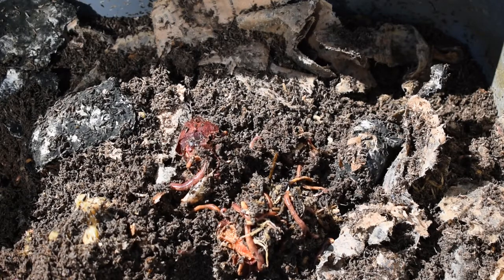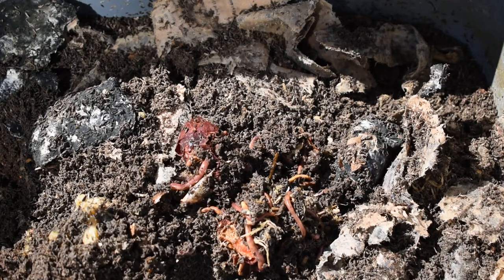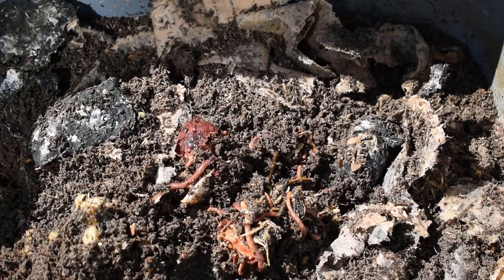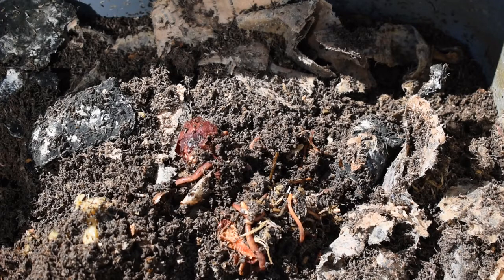Decomposers are so important to the food chain that some people, like me, actually farm them. You might have a pet dog or cat, but I have hundreds of pet worms. I feed them scraps from the producers I cook with, like carrot tops and garlic skins. Then every few months I collect their castings, also known as poop, and add it to my house plants and garden to help them grow.